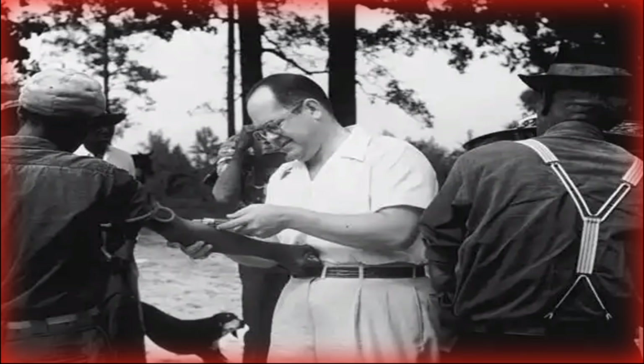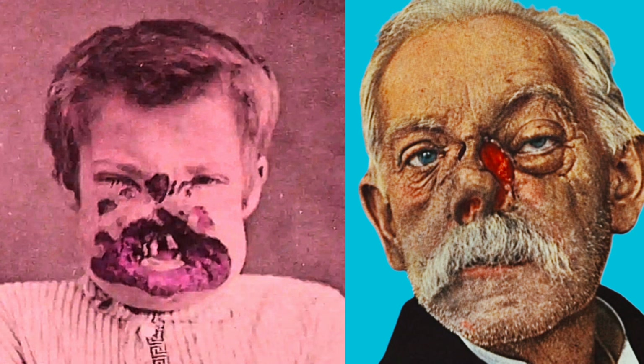Hello viewers, thanks for joining us on today's discussion on syphilis. If you've ever heard of the Tuskegee study of untreated syphilis conducted between 1932 and 1972 by the United States Public Health Service on some African American men who were not aware at the time that they were being experimented on, then you already have an idea of just how debilitating syphilis could be if left undiagnosed and untreated.